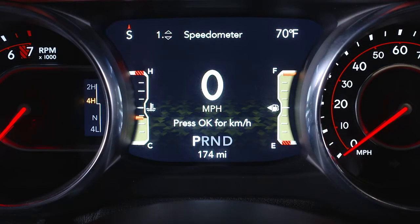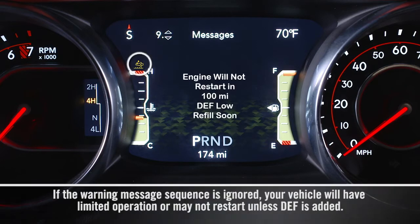A gauge displays the diesel exhaust fluid level, and a warning light will activate any time the level gets too low — specifically when the level reaches a driving range of about 500 miles or 800 kilometers.